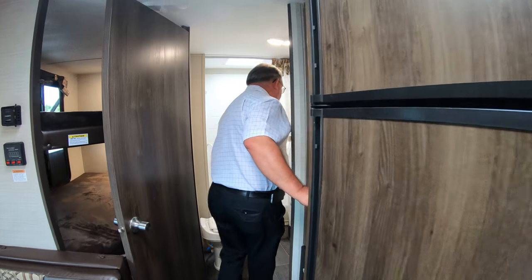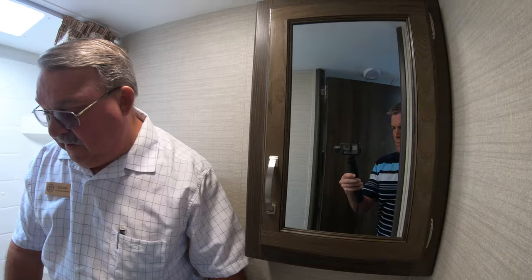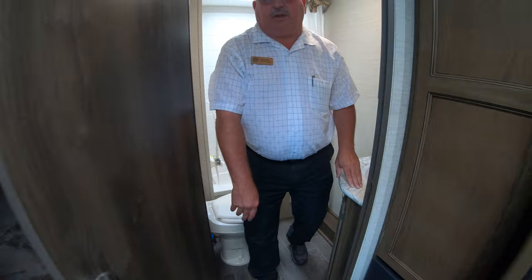Coming back here — full bathroom with sink, medicine cabinet, foot flush toilet, and bathtub and shower combination.